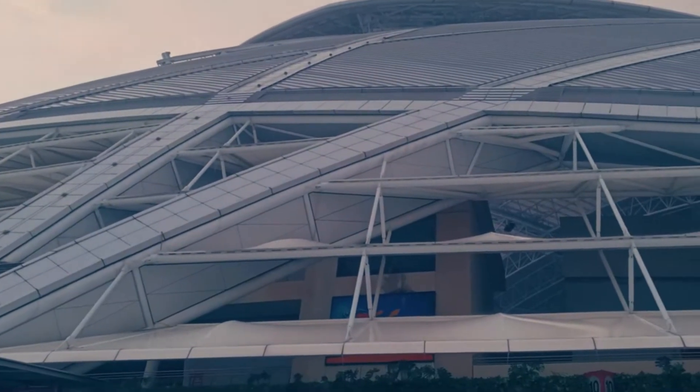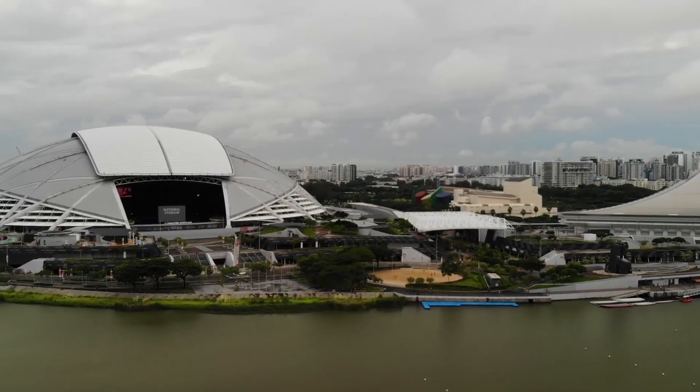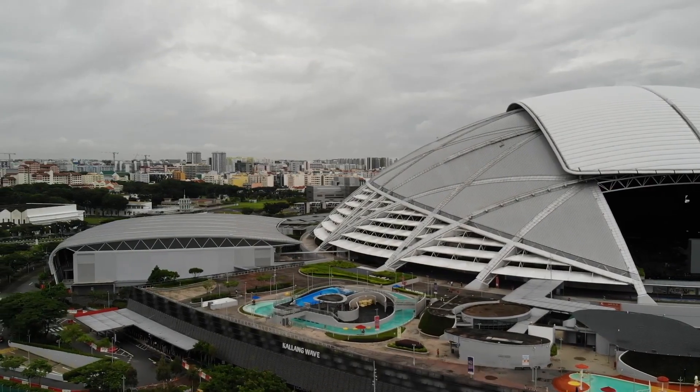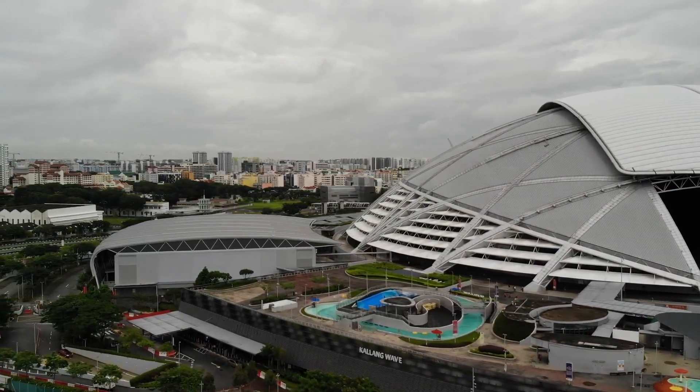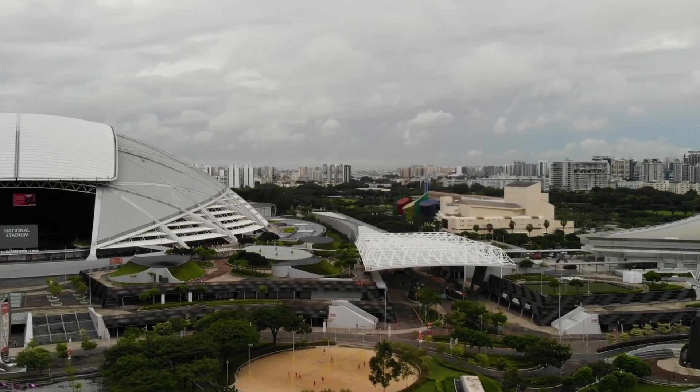Then comes the showstopper: the retractable roof. Powered by a sophisticated mechanical system, the roof can open or close in roughly 20 minutes, adapting quickly to Singapore's unpredictable weather. Whether it's blazing sun or sudden rain, the stadium remains ready.